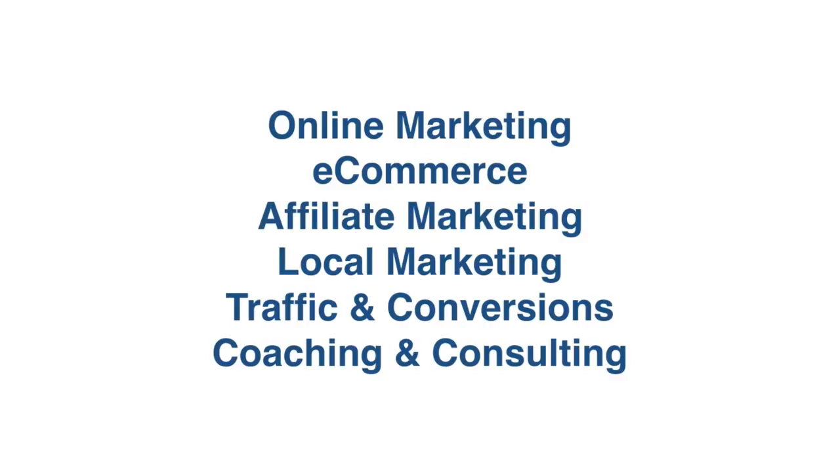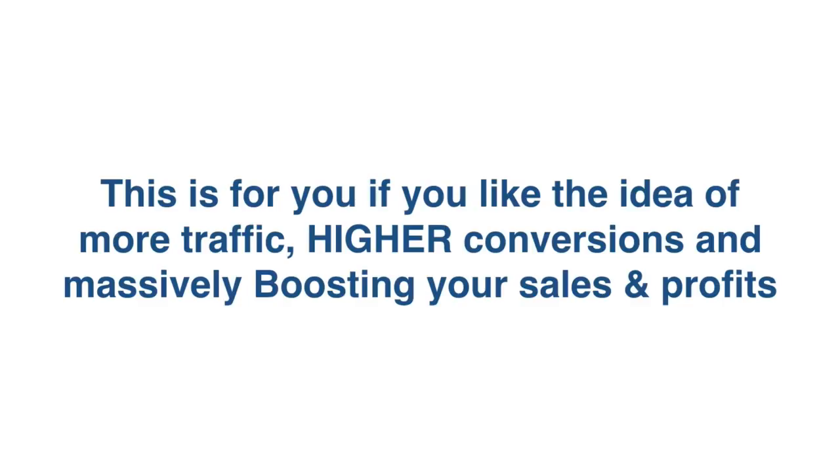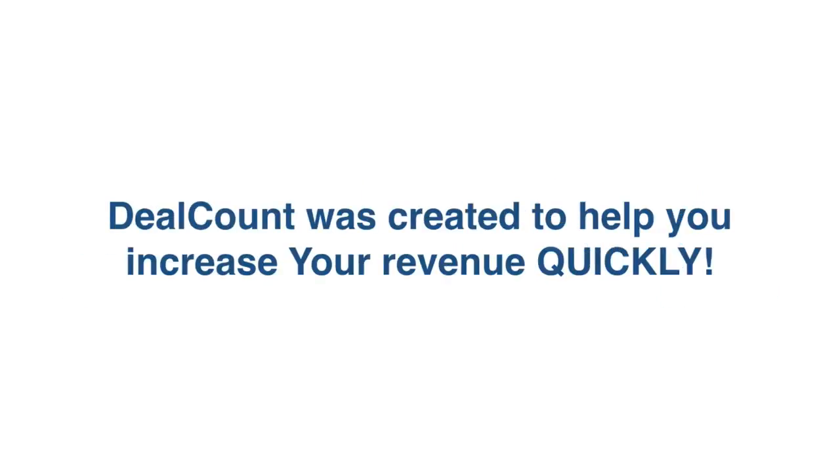Remember, this is perfect if you are into online marketing, e-commerce, affiliate marketing, local marketing, traffic and conversion, or coaching and consulting. This is for you if you like the idea of more traffic, higher conversions, and massively boosting your sales and profits. DealCount was created to help you increase your revenue quickly.